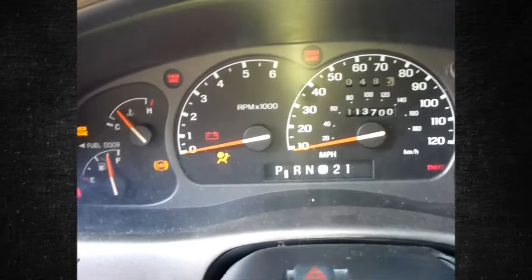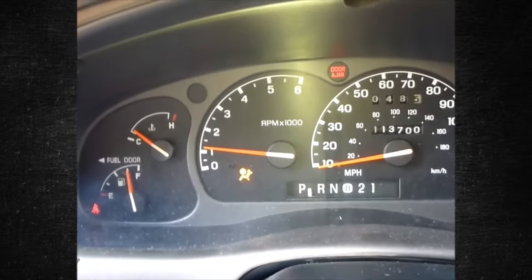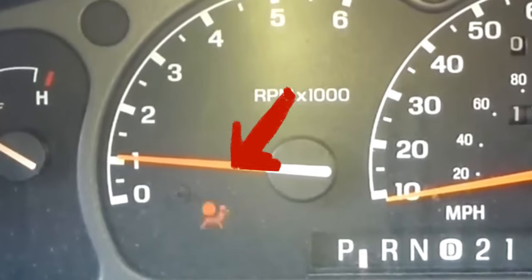In most newer cars, airbags are standard equipment. Airbags are meant to keep you safe and protected in the event of a collision. What does it mean when the airbag light illuminates? In today's video, we'll explain what the SRS airbag light is and why it illuminates. We also discuss the reasons why driving while this warning light is on is unsafe.